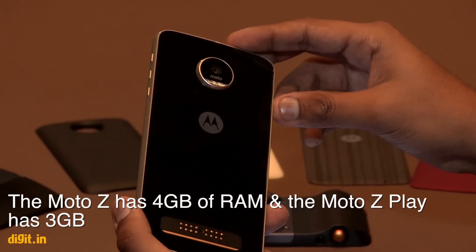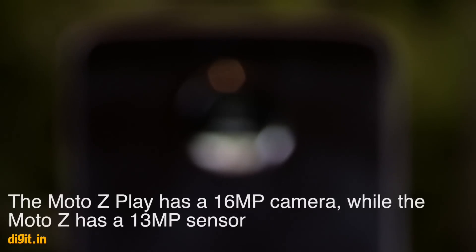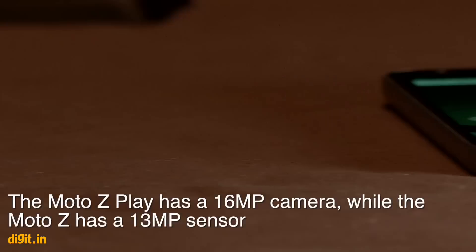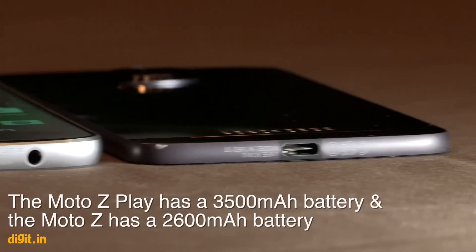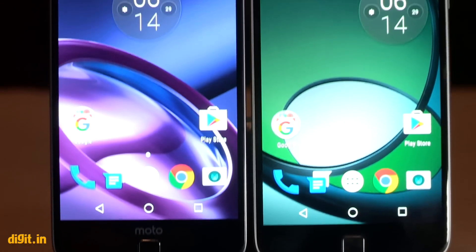The Z Play has 3GB of RAM whereas the Moto Z has 4GB of RAM. The Z Play has a 16-megapixel camera while the Z has a 13-megapixel camera. The Z Play is basically meant for the battery life — it has a 3500mAh battery, whereas the Moto Z has a 2600mAh battery. We'll see how battery life compares in real-world performance once we get these in for review.